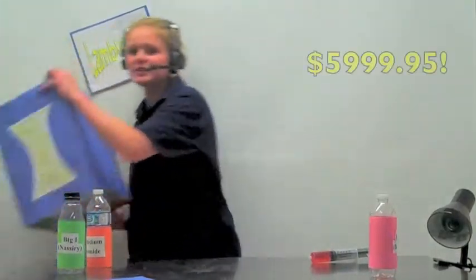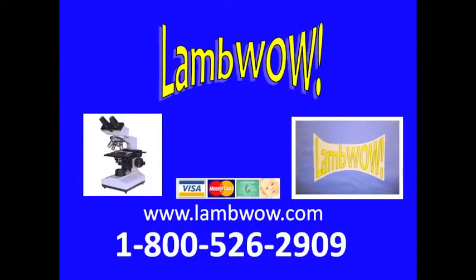LAMWOW sells for $59.99, but if you call right now, you'll get a brand new light microscope for free — that's right, free. You'll probably never use it, but it'll make you the life of the party. Call within the next 20 minutes, because we can't be doing this all day. Call 1-800-526-2909 right now to guarantee your free light microscope. We take Visa, Amex, MasterCard, or even your first born child. Call now.